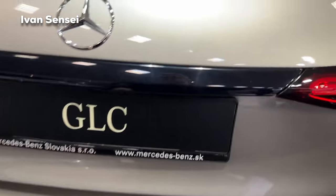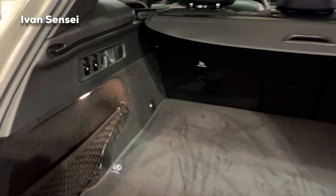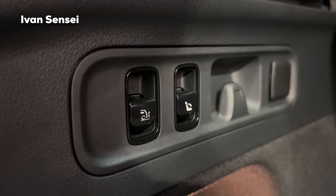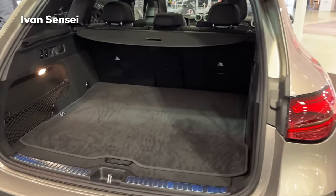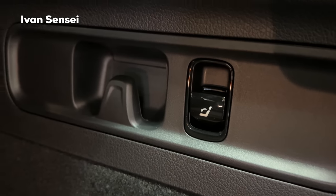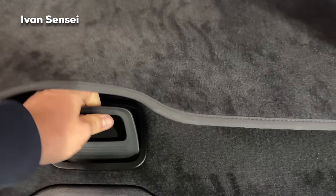Now it's time to take a look at the boot space. The GLC has 620 liters — that's 21.9 cubic feet — of really huge boot space. You can also lower the rear of the vehicle thanks to the Airmatic air suspension, fold the rear seats with a button, and they have a 40-20-40 split so you can fold just the middle seat to transport skis, golf bags, or longer objects. Really great practicality.